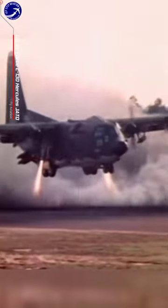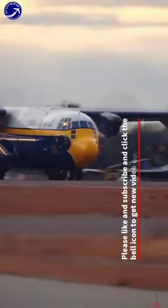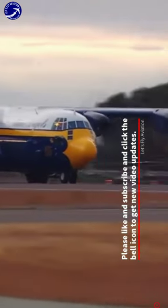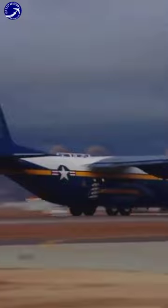The C-130 JATO, jet-assisted takeoff, system is a remarkable technology that enhances the performance of the legendary C-130 Hercules aircraft. By using solid fuel rockets to provide additional thrust during takeoff, the C-130 JATO enables the aircraft to achieve shorter takeoff distances and operate from austere airfields with challenging conditions.